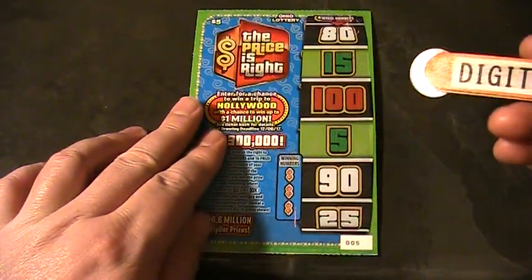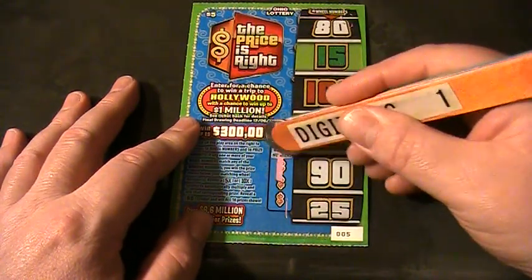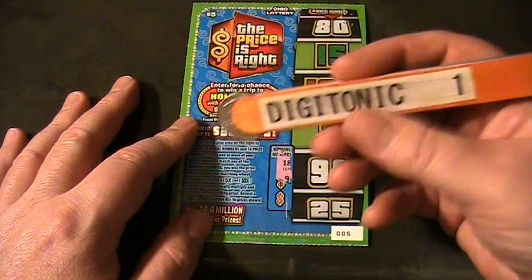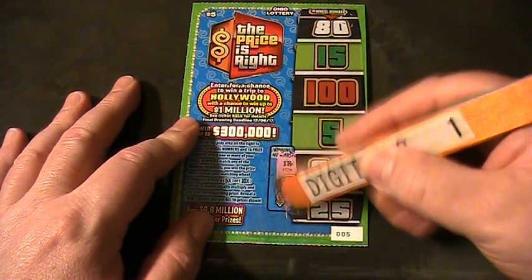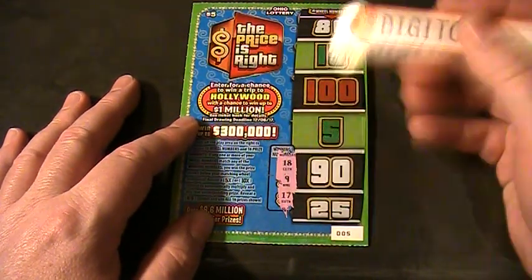All right, let's see what the winning numbers are on this Price is Right ticket, using my Kentucky Scratcher tool. Got an 18, a 9, and a 17.